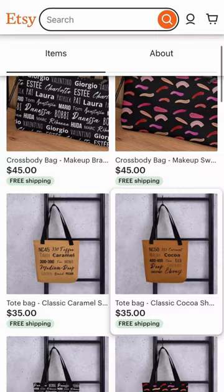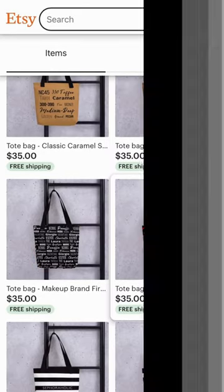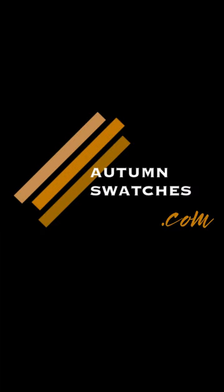rather than scrolling through social media where they're not in any kind of order. So go to autumnswatches.com for the searchable database and to shop my bags. Thank you.